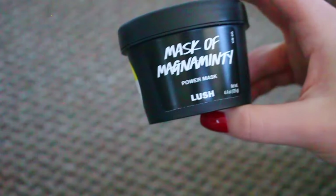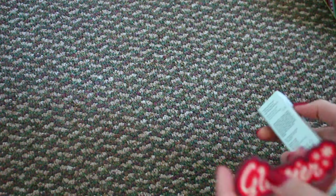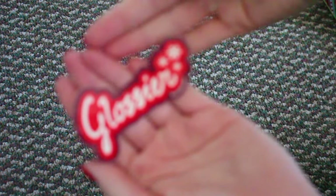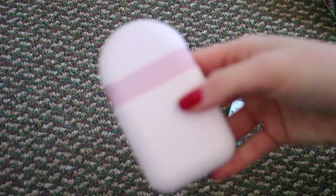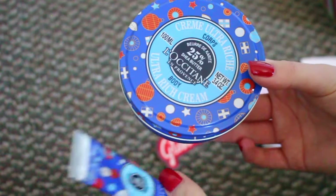From Lush I got this face mask — it's the Mask of Magnaminty. It smells so good and it's a green one; I'm so excited to use this because I love face masks. I also got some Glossier products — I love Glossier, it's my favorite brand. It came with a cute sticker with snowflakes. I got the mint Balm Dotcom lip balm, which smells so good and is my favorite lip balm from them. I also got this Glossier hand cream — the packaging is so cute and it smells really good. It came with some samples, including cloud paint samples and a serum sample.